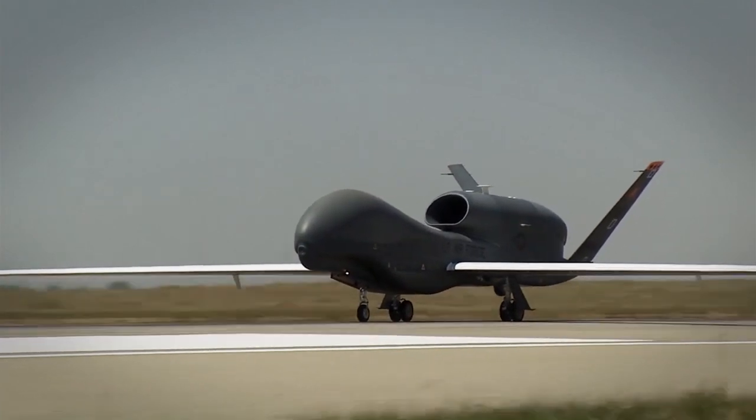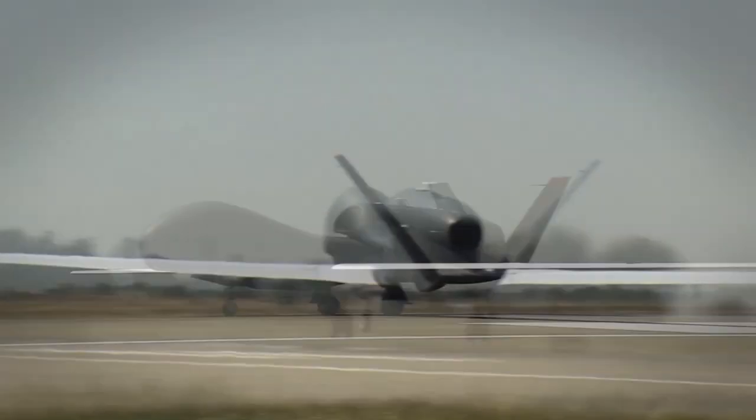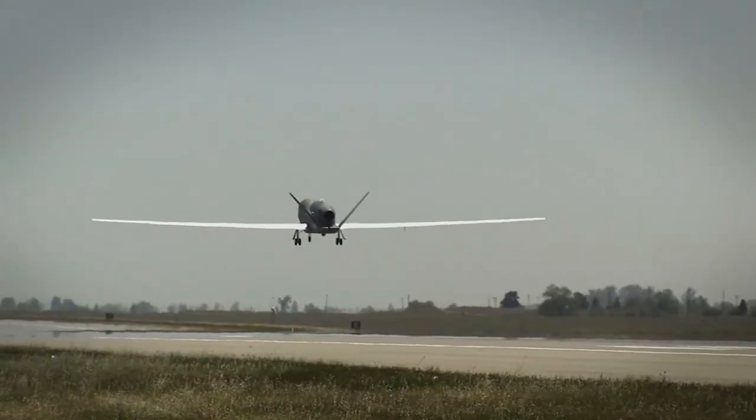You're really helping the mission because this happens here and then it goes right back. Not only are you supporting everybody in the AOR, but you're helping the Air Force be the world's greatest Air Force.